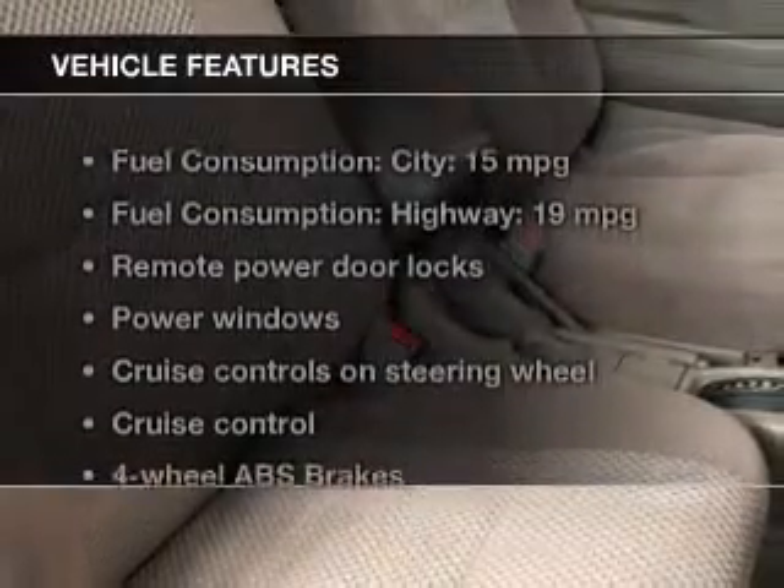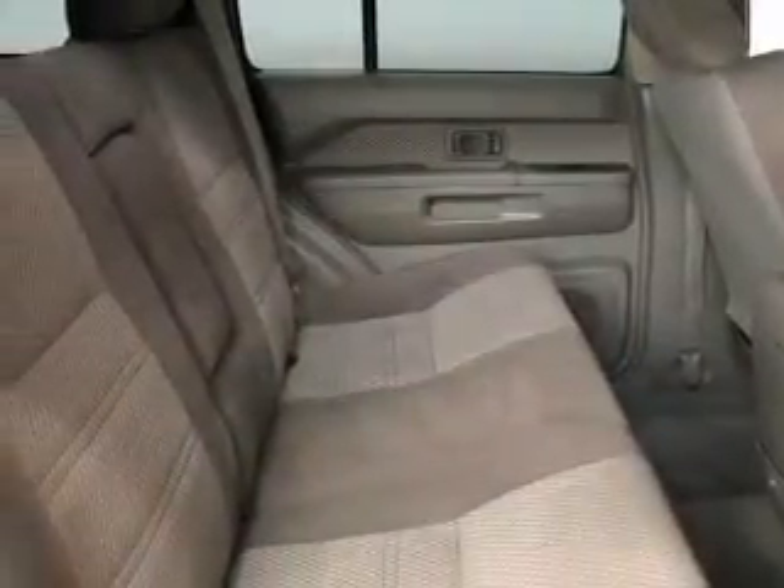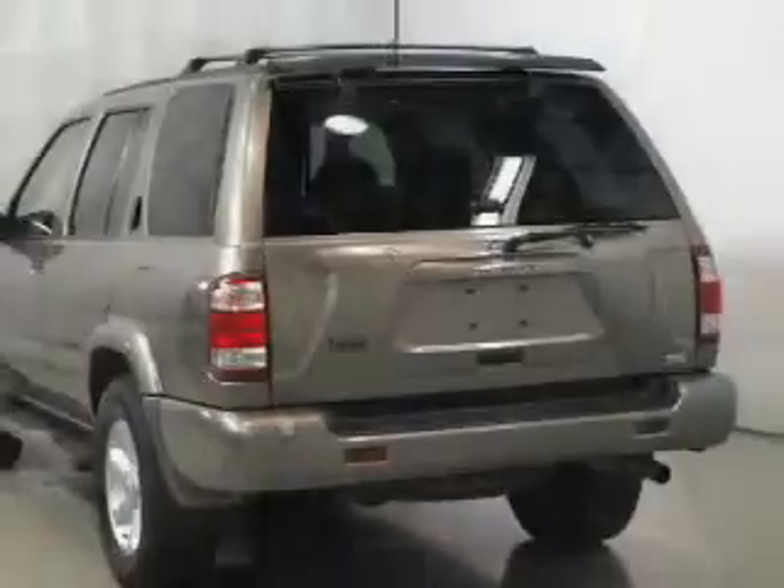And with these notable features, you won't want to miss out on the opportunity to own this amazing ride: keyless entry, power door locks, power windows, cruise control, an AM-FM stereo with a CD player, power mirrors, and power steering. Let us put you in the driver's seat today.